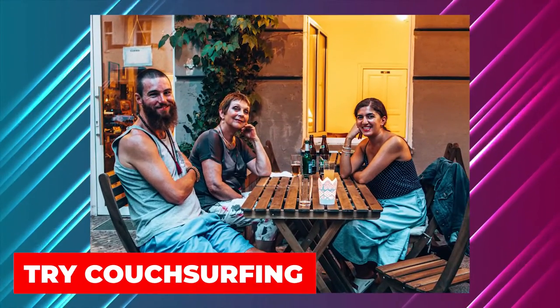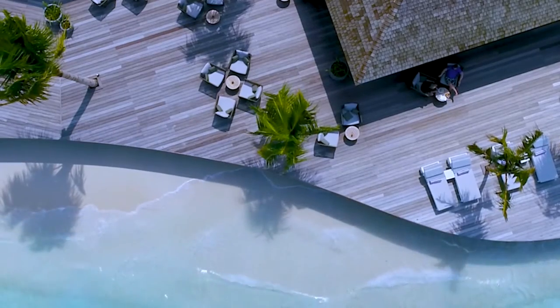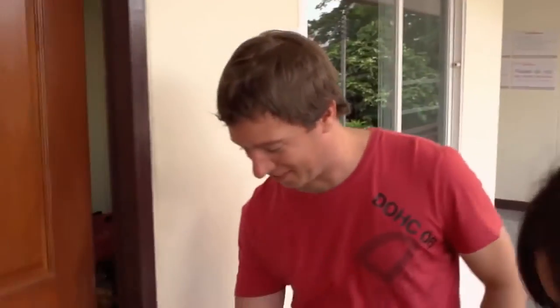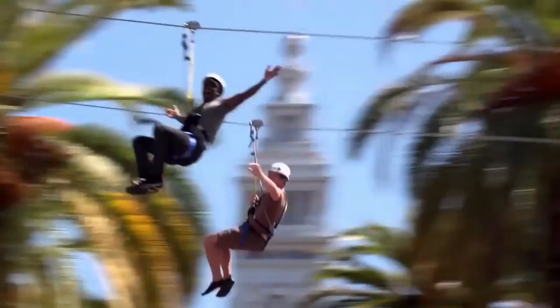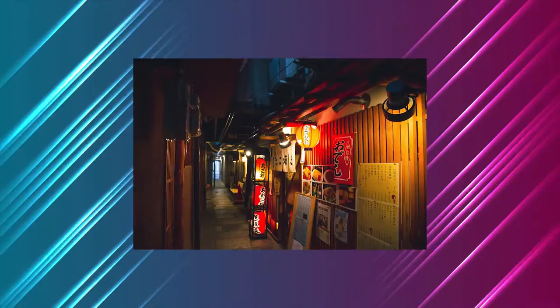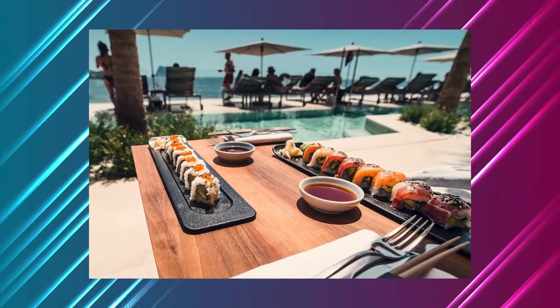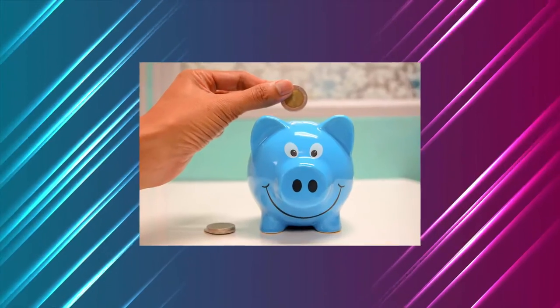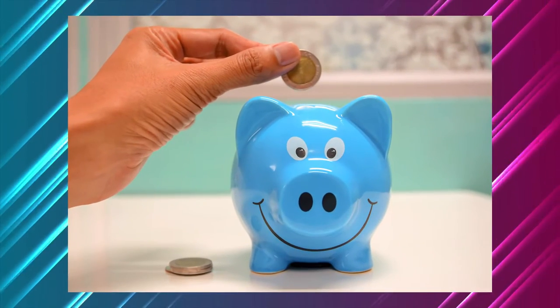Try couch surfing. Want to spend your vacation surfing the Brazilian coast but can't afford a hotel room with a view of the ocean? Take up couch surfing — a different type of surfing. Tourists looking for an inexpensive place to stay are welcomed by locals. They can also inform you about the city's lesser-known gems, such as small local restaurants and the best beaches for an early morning surf. You'll have access to a variety of information that you won't find in a hotel and save a ton of money on lodging.